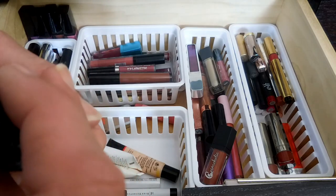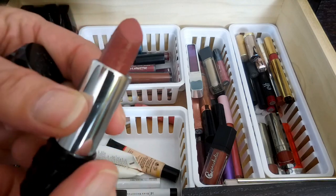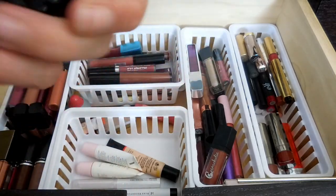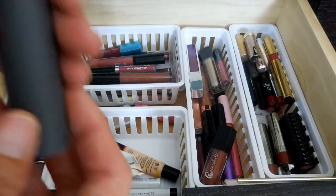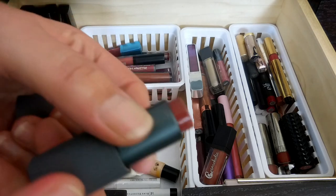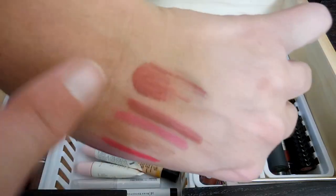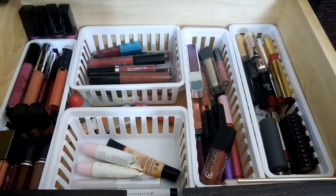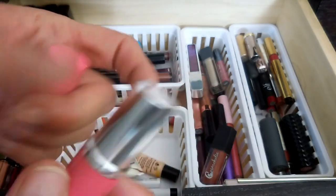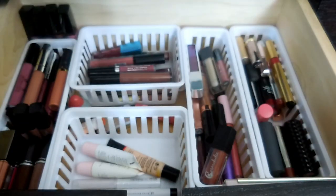This is my Kat Von D Studded Lip in Lolita. It is the only Kat Von D lipstick I have, but I love Kat Von D's studded formula - it is so creamy and so moisturizing on your lips. Then I have this Bite Beauty multi-stick in the color Mocha - it's a really pretty mauve color. I have this Clinique Matte Petal Lipstick that is like bubblegum pink. I also don't know why I have this - I'm not a fan of the Clinique formula, but it's here.